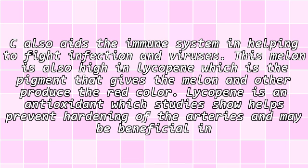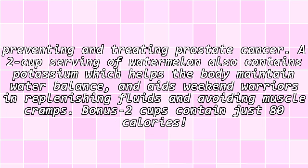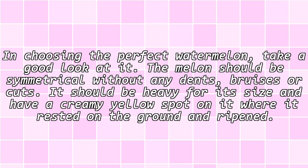This melon is also high in lycopene, which is the pigment that gives the melon and other produce their red color. Lycopene is an antioxidant, which studies show helps prevent hardening of the arteries and may be beneficial in preventing and treating prostate cancer. A two-cup serving of watermelon also contains potassium, which helps the body maintain water balance and aids weekend warriors in replenishing fluids and avoiding muscle cramps. Bonus: two cups contain just 80 calories.